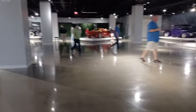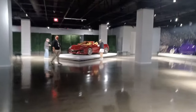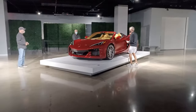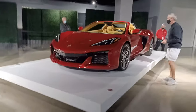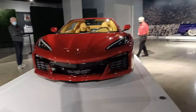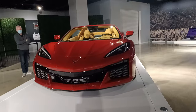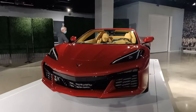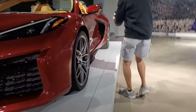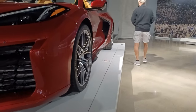All right, here we are. The new Z06. We'll start with the red mist metallic version. Absolutely incredible car. I'm really lucky that a lot of the features on this car are not available for my Stingray, because I actually couldn't afford them. What I really love are these new body lines down the side.